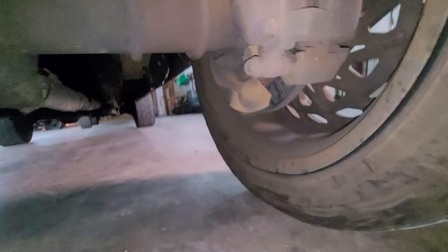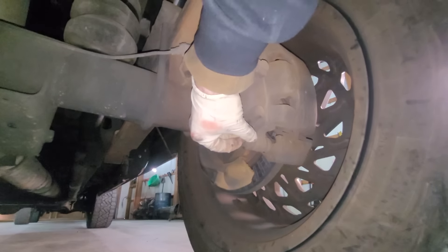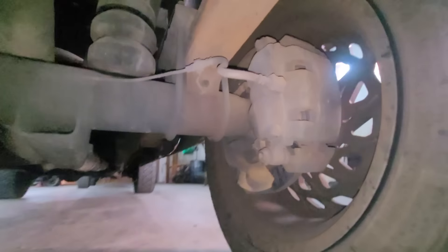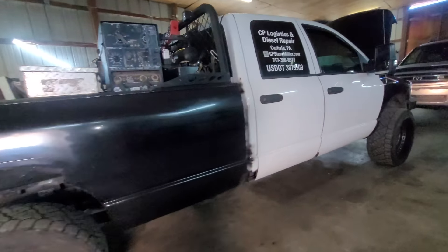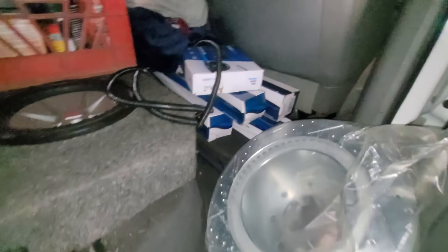The bolt's still in there — I thought it was missing from a picture I took before. But yeah, that rotor is pretty much gone. Hopefully it didn't over-extend the piston in the caliper; if it didn't, we're going to reuse it. Got it out — and we've got shocks, and I got drilled and slotted rotors.